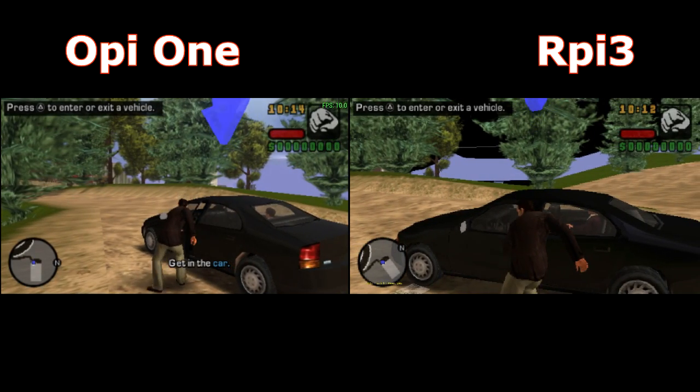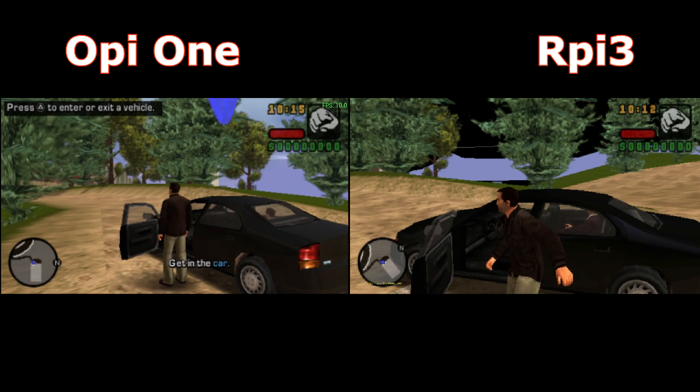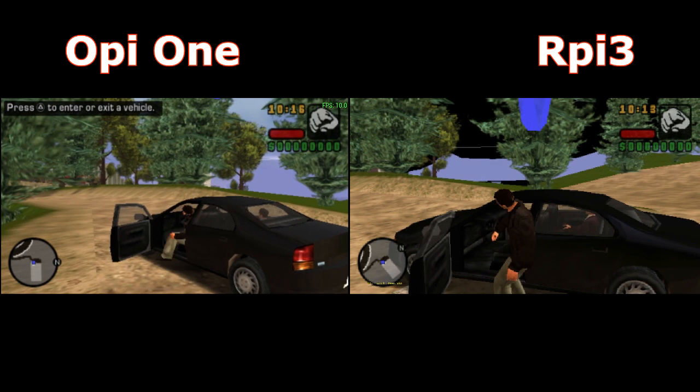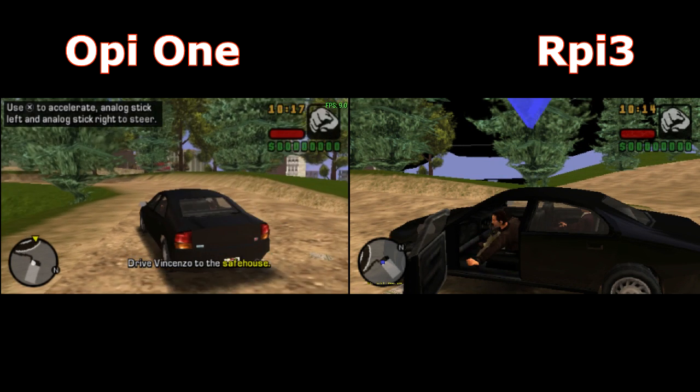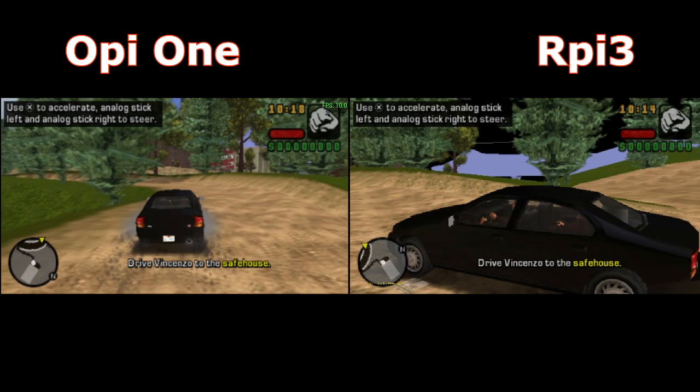Now the PSP with GTA. OP1 is kind of faster but it's unplayable, with bad and glitchy sound and music on both platforms.